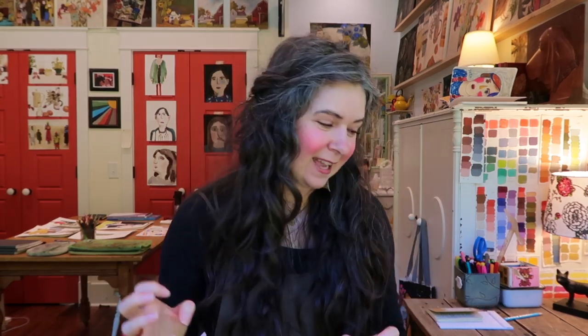Hey guys, it's Sandy here from Bits of an Artist's Life. I'm so excited about this collaboration. It's like my first official YouTube collaboration. Brittany, I want to thank you so much for this opportunity. It's really been just such a blessing and a joy and exciting to do.